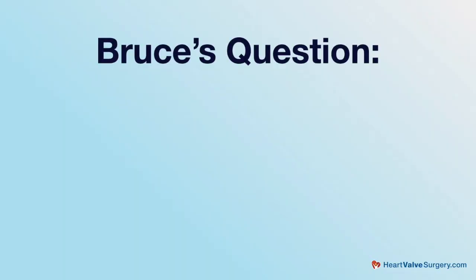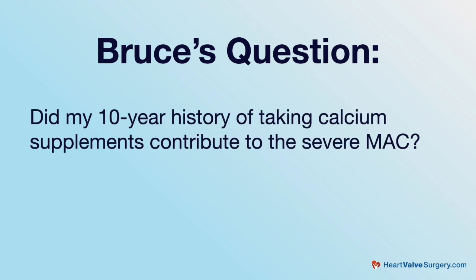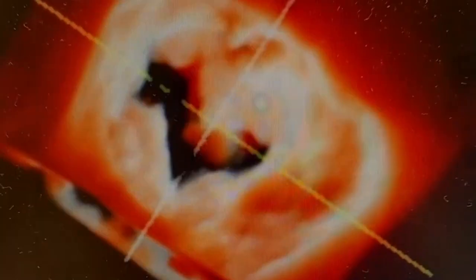Bruce has one final follow-up, which is: did my 10-year history of taking calcium supplements contribute to severe MAC? Another great question — if I knew the answer, I'd win the Nobel Prize. We think that number one, just that sort of trauma of the valve leaflet and the pressure that it puts on it, that is the contributing factor. But we are a little suspicious that people who take calcium supplements — some of those things that have been out there — that that may accelerate it. So it's not as if we can say for certain that it's related, but it might be.